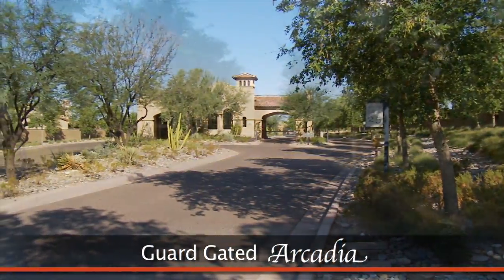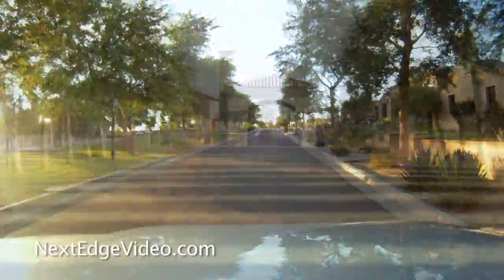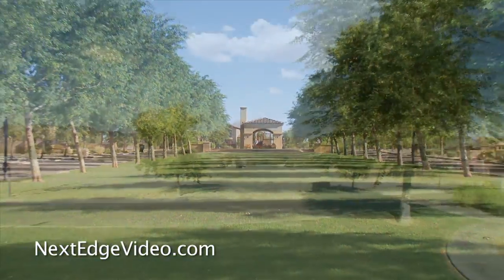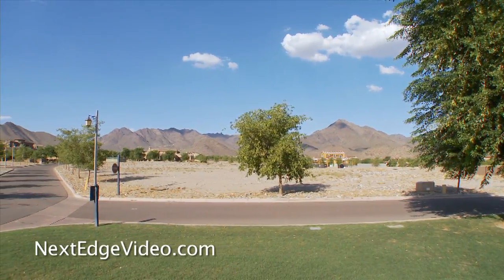Classic neighborhood charm and park-lined streets are the hallmarks of Arcadia, one of Silverleaf's most in-demand neighborhoods. Here you'll find the perfect place to build your dream custom home.